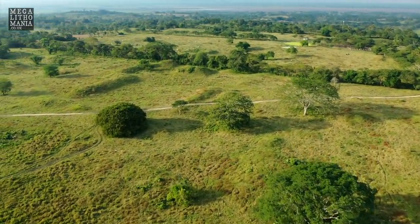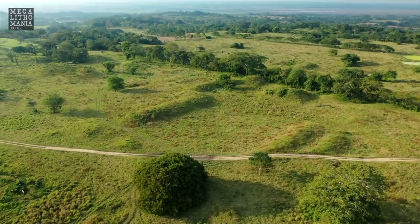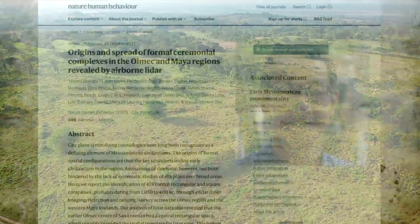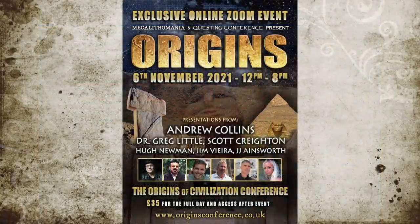Thanks for watching this short video outlining the new discovery. Links to the papers are below, and please check out the Origins Conference on the 6th of November.